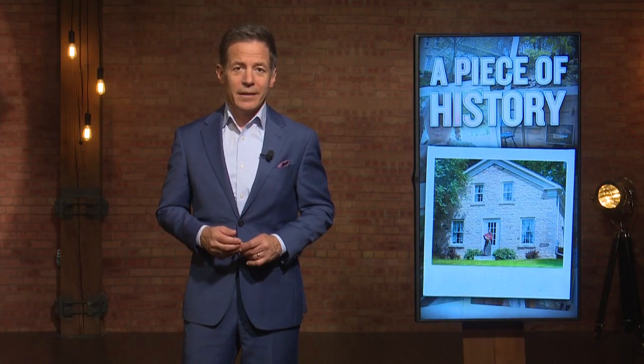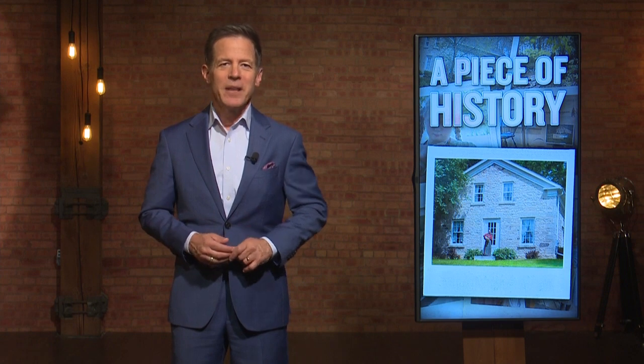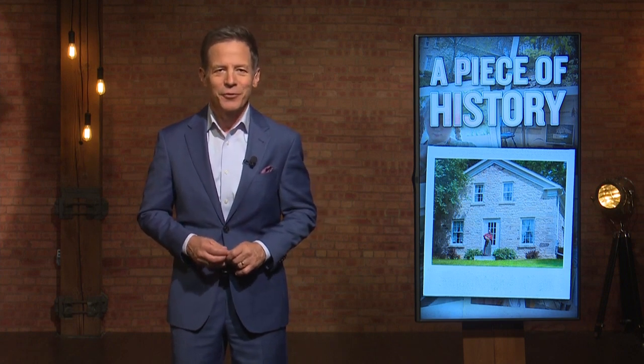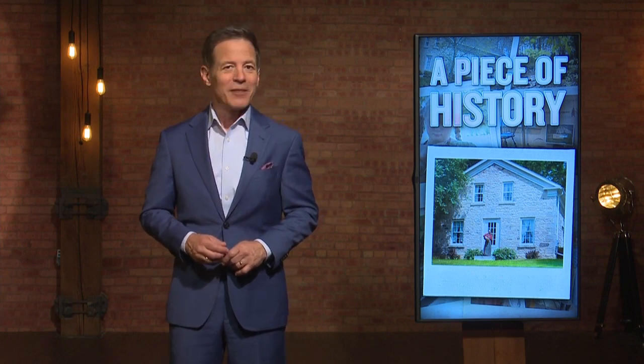The year was 1848. James Polk was president. Lawman and gunslinger Wyatt Earp was born. Wisconsin became the 30th state, and a stone house was built on a 160-acre property owned by Jonathan and Mary Clark. 134 years later, in 1982, the Jonathan Clark House became a museum and to this day remains a place to preserve and share the history of early settlers to communities we now know as Mequon and Thiensville. Michael Schlesinger discovers the true essence of this historic landmark and the direction its new executive director wants to take it for future generations.